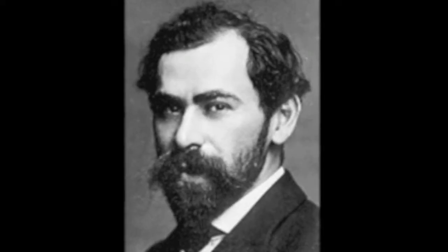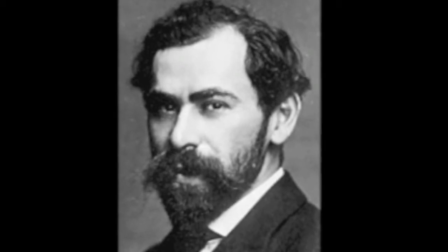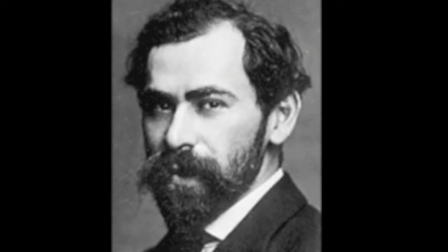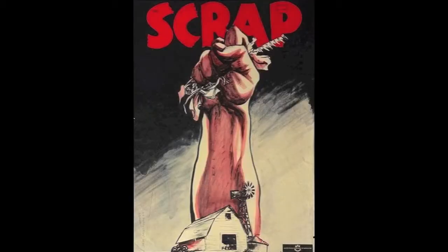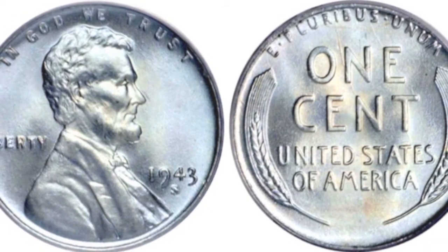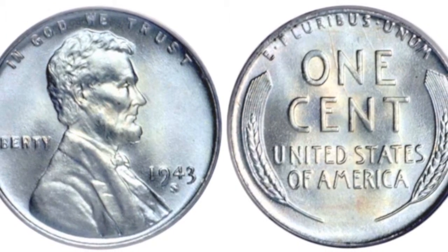Minted in 1943, the steel cent was struck from steel due to wartime shortages of copper, and used the same design as Victor David Brenner's 1909 copper Lincoln cent. During World War II, the United States Mint researched ways to limit dependence on copper to meet conservation goals. After trying out various metals and even attempting plastic to replace the bronze alloy, the one cent was eventually struck from zinc-coated steel.